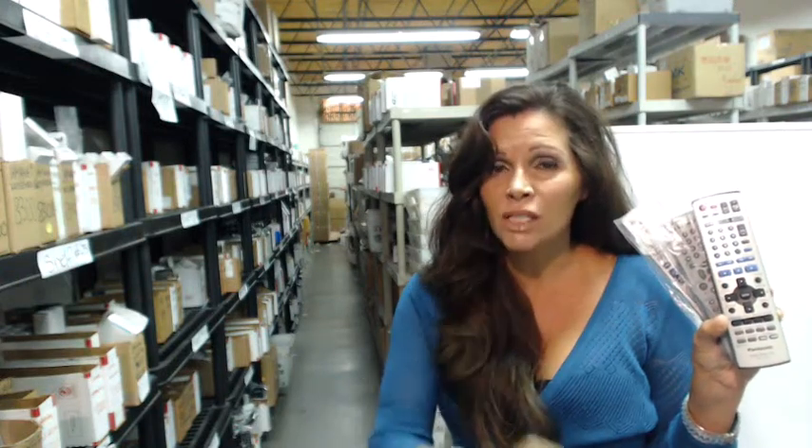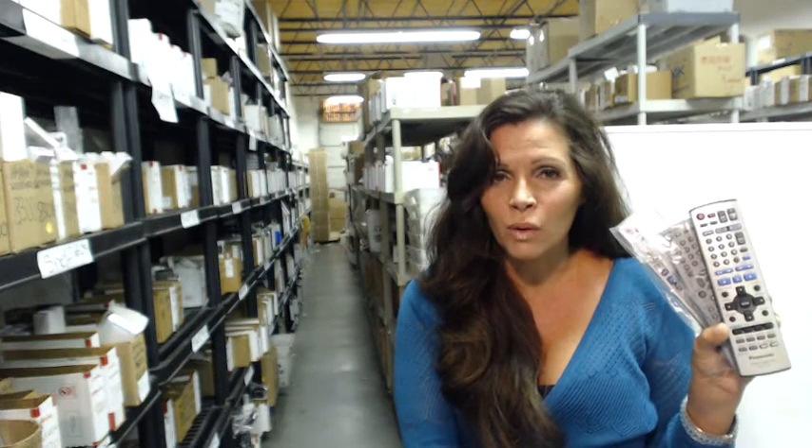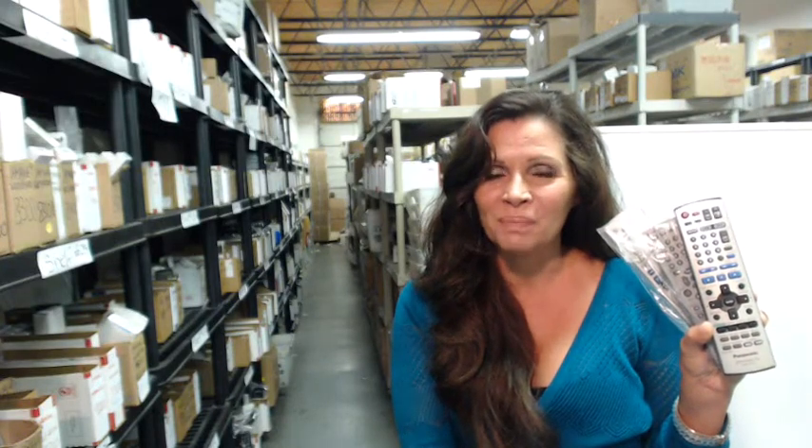Again, if you need a Panasonic remote control, click on the link below this video, order your remote, and it will ship today. And if you'd like to speak to one of our friendly customer service reps, just dial that 800 number you see on your screen. Thanks for shopping with us at ElectronicAdventure.com.